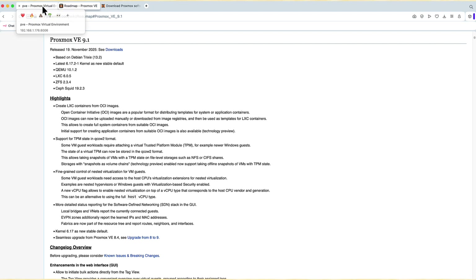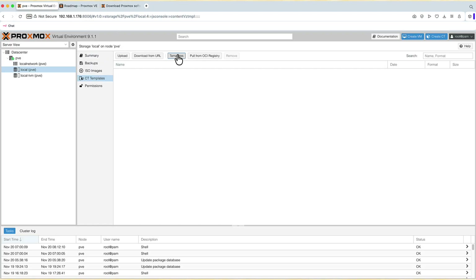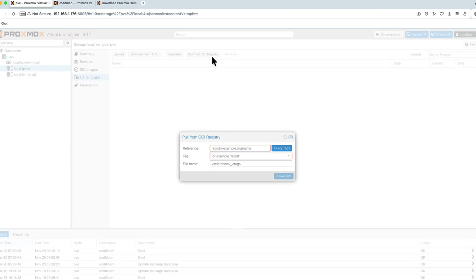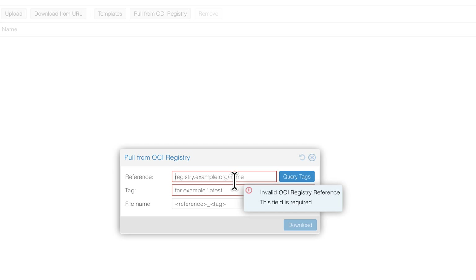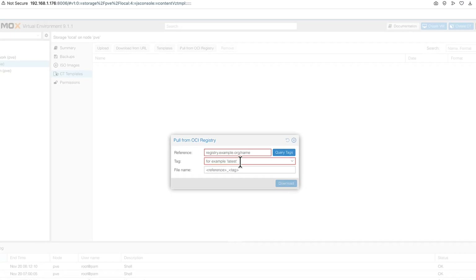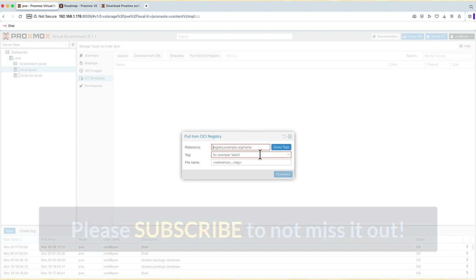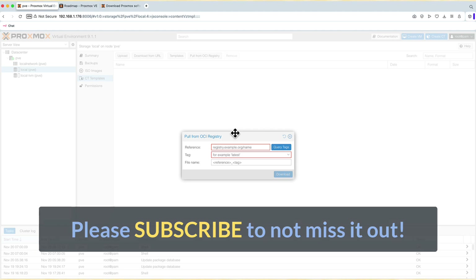You still have the standard templates for Linux containers, but you can now pull from an OCI registry — just specify the path to the registry and the tag (usually 'latest', but it doesn't have to be), and Proxmox will run it as an LXC container. I can see huge potential here, especially for applications like Plex or Home Assistant. I haven't played with it enough yet, so I'll make a dedicated video just about OCI images — it's really cool and deserves its own video.